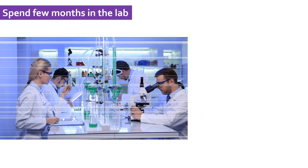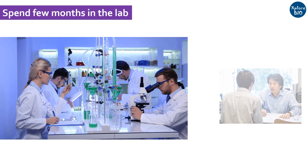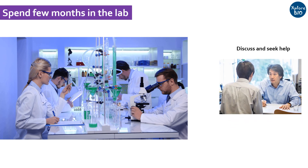I would suggest you to spend a few months in that lab. If you find that things are not working well and this is not the right lab for you, discuss with the supervisor and seek his help and guidance if needed. If you find a solution, great. Otherwise, you should try for another lab without wasting too much time.